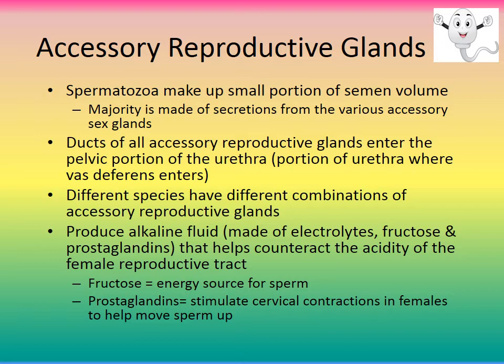Sperm actually make up a small portion of semen — the majority is made up of secretions from various accessory sex glands. Different species have different combinations of accessory reproductive glands. These secretions produce an alkaline fluid composed of electrolytes, fructose, and prostaglandins. They help counteract the acidity of the female reproductive tract. The fructose provides an energy source for the sperm, and the prostaglandins stimulate cervical contractions in the female to help move the sperm upward.